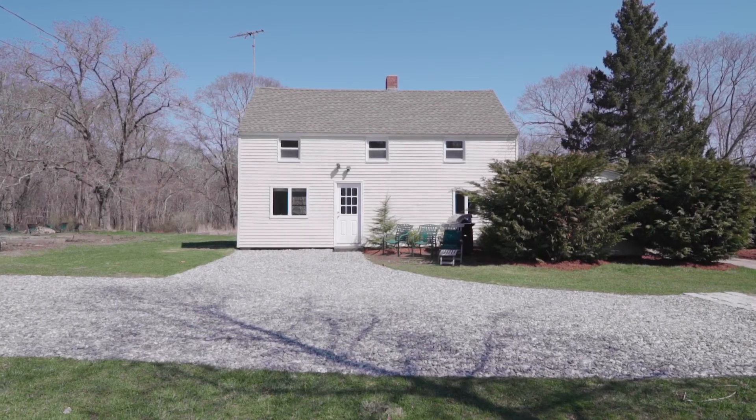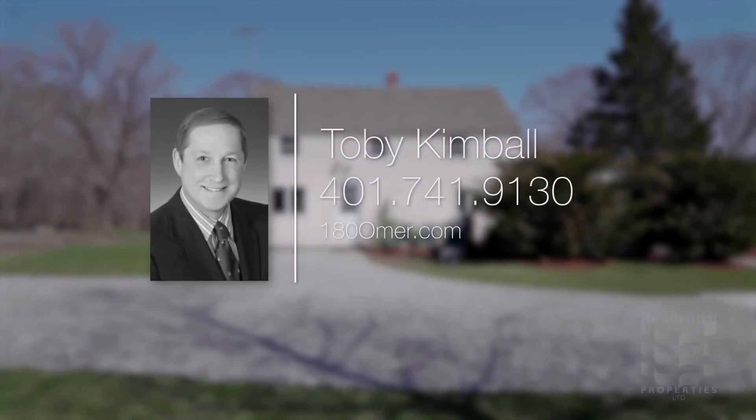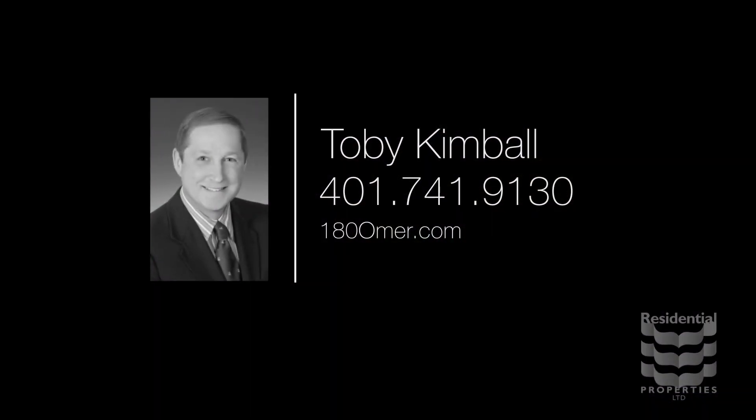For more information, please visit the property website or call Toby Kimball at area code 401-741-9130.